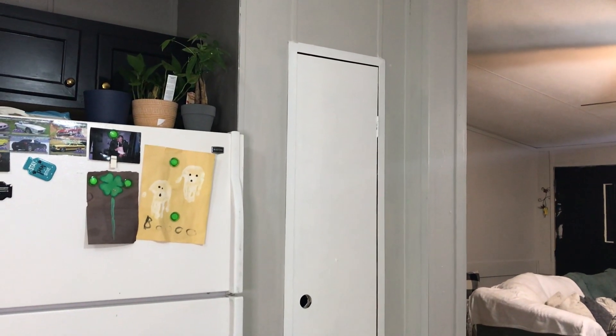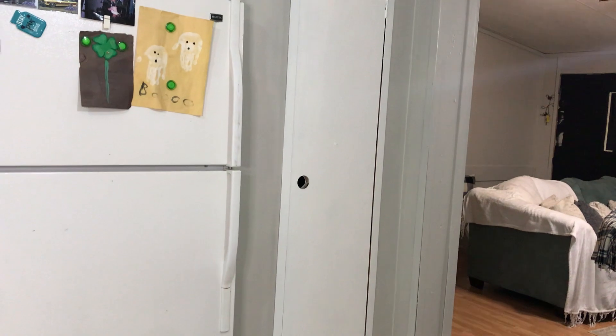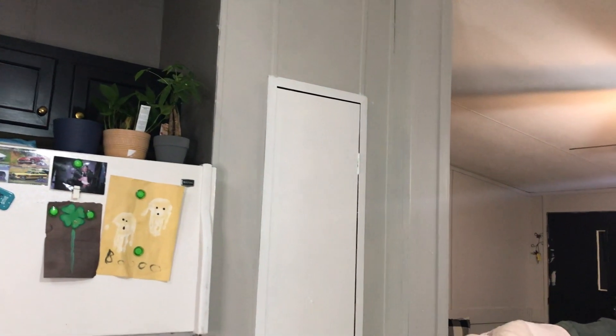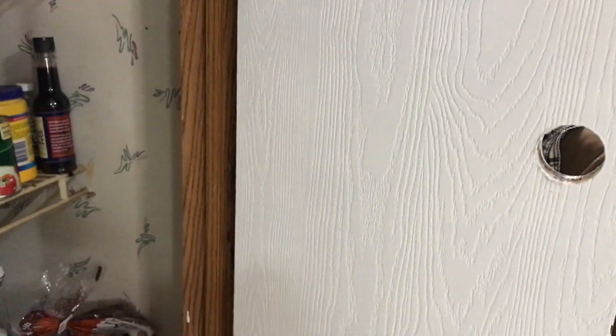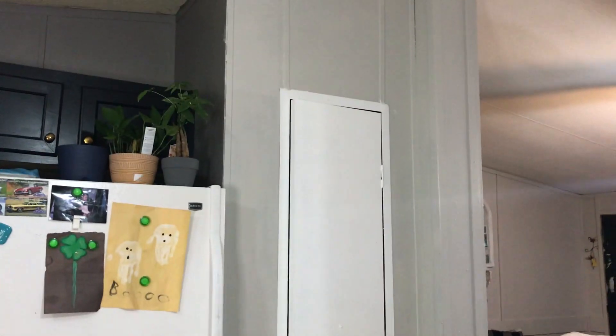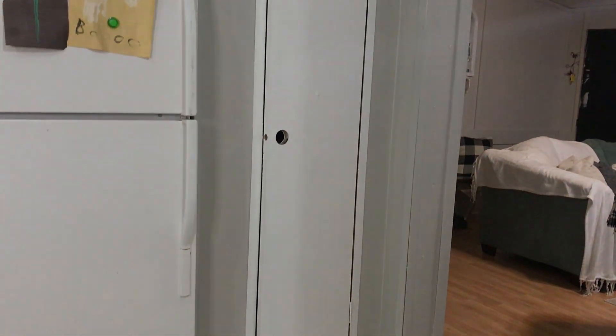Alright y'all, so this is the finished product. I absolutely love it — I love how it brightened the area up, it looks so good. I do need to get a black handle for the door, and all throughout the house we'll have the same door handles. I went ahead and took out the gold because I did not want that in there. Eventually I'm going to do something inside the pantry, and that brown trim is eventually going to get painted white as well. I'm really excited about this journey of painting this mobile home and changing the colors up. I hope y'all enjoyed this video — let me know down below what you think, and I'll see you on the next one!